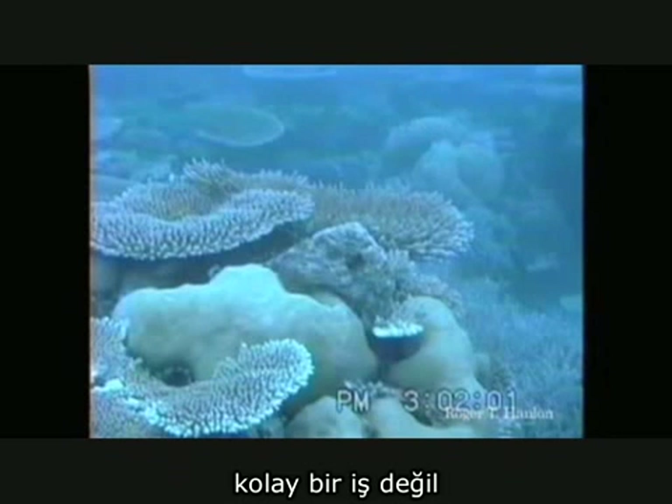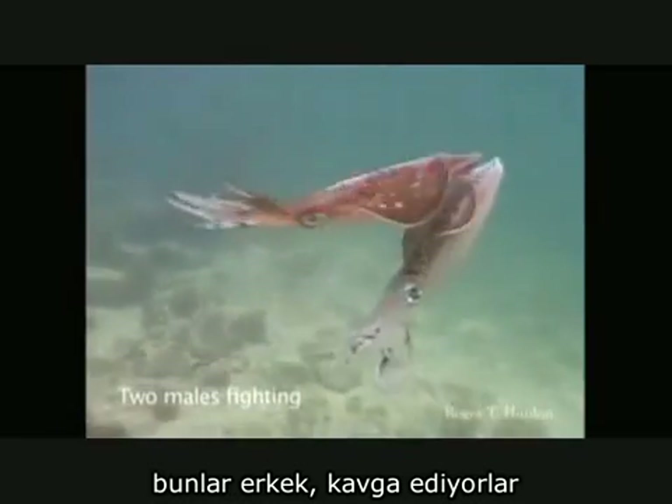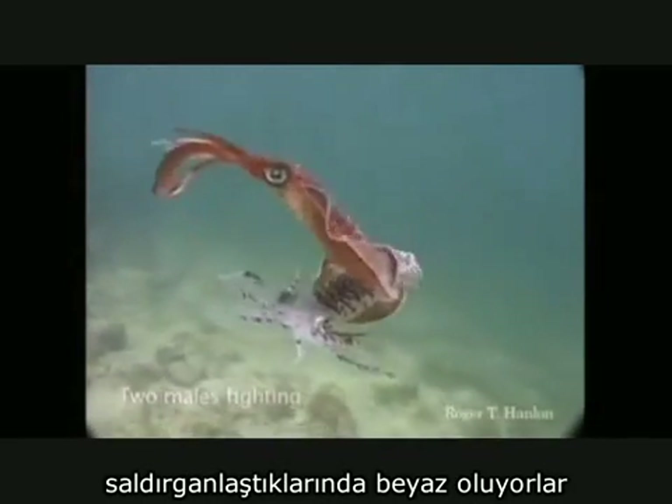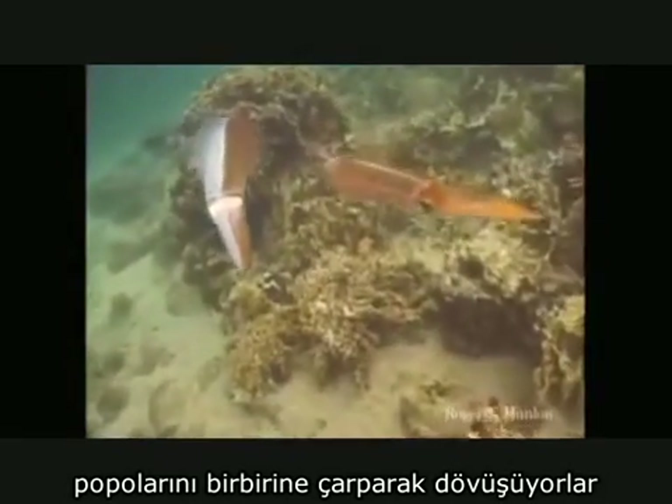Tough thing to do. In the next bit we're going to see a couple of squid. These are squid. Now, males — when they fight, if they're really aggressive, they turn white. And these two males are fighting. They do it by bouncing their butts together, which is an interesting concept.